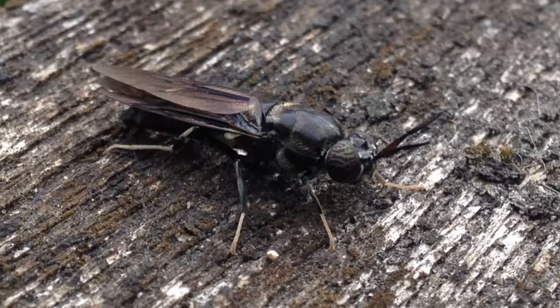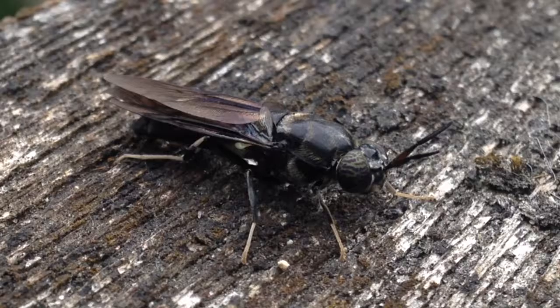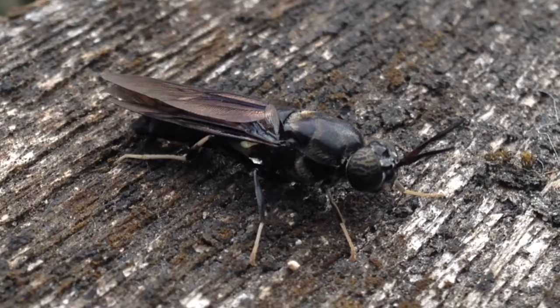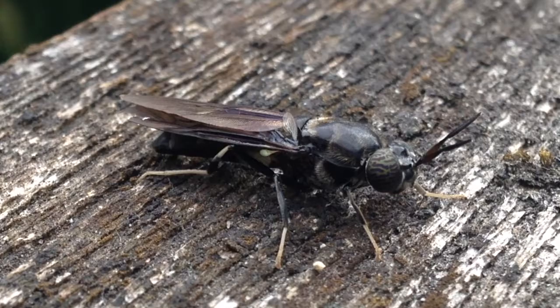This strange looking fly is a black soldier fly. They are attracted to decaying plant matter such as rotting logs or compost heaps, and they lay their eggs in animal waste or decaying fruits and vegetables. They look impressively intimidating, but are harmless, and their larvae are beneficial composters — definitely a good species to have around.